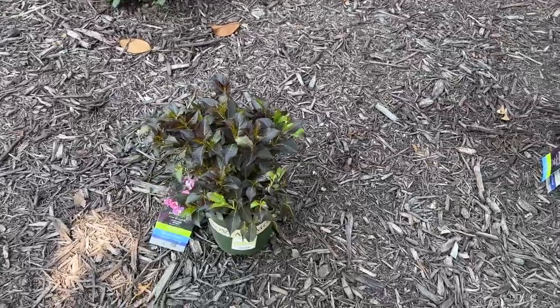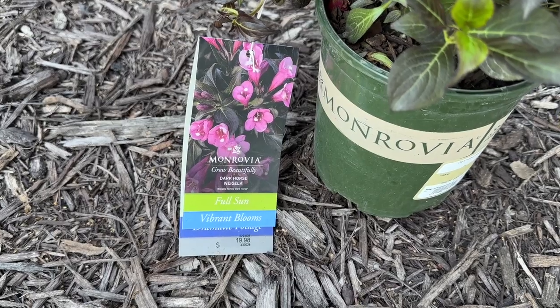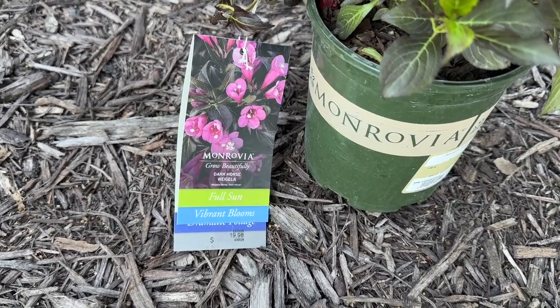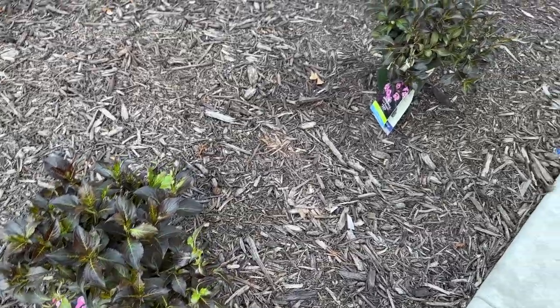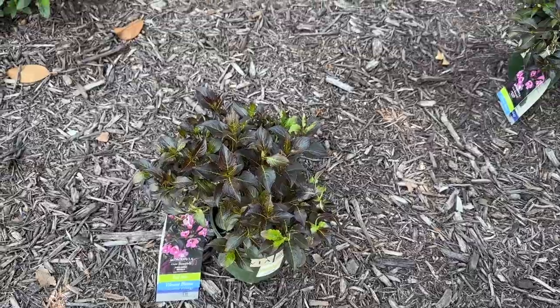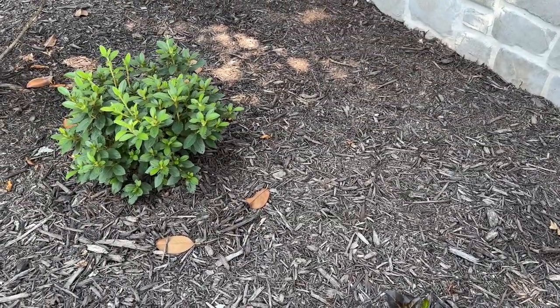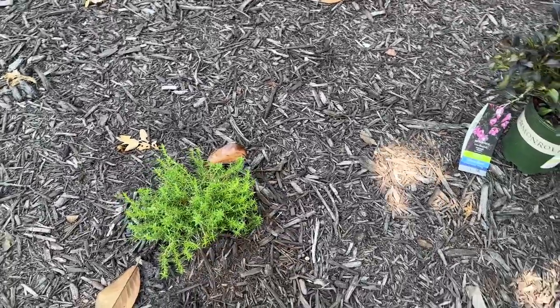So today I bought these. It says Dark Horse — I'm not sure how to say it — Weigela. It says full sun. I don't think it's going to get full sun over here. It's already past bloom, but you can see the color that it'll be. Those are azaleas; they're past bloom as well. I have phlox here, past bloom.